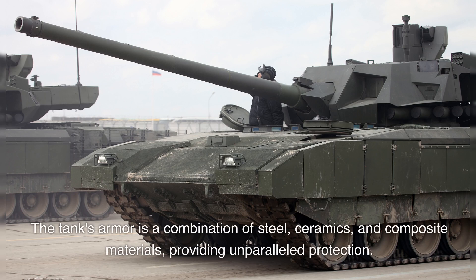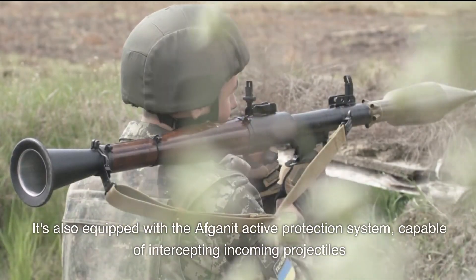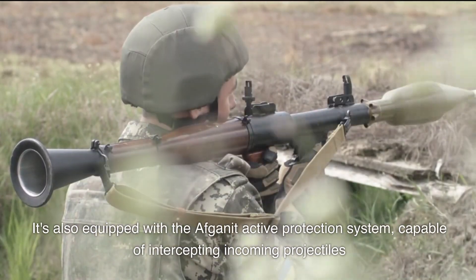The tank's armor is a combination of steel, ceramics, and composite materials, providing unparalleled protection. It's also equipped with the Afghanit Active Protection System, capable of intercepting incoming projectiles.